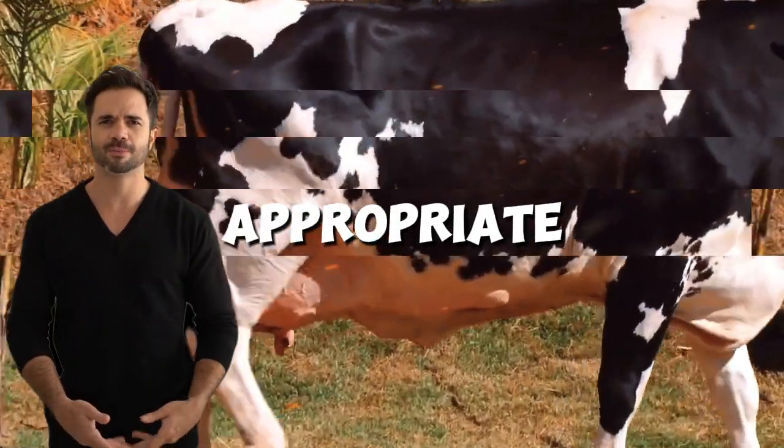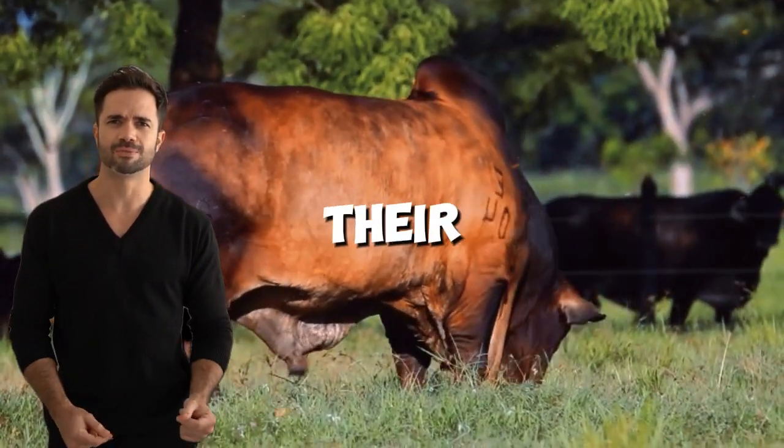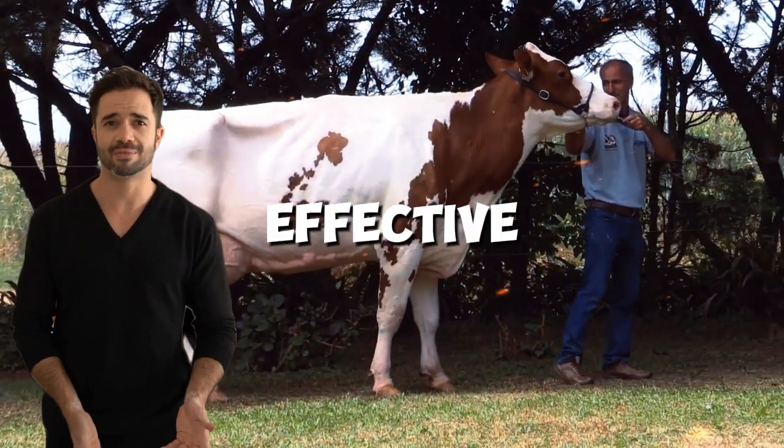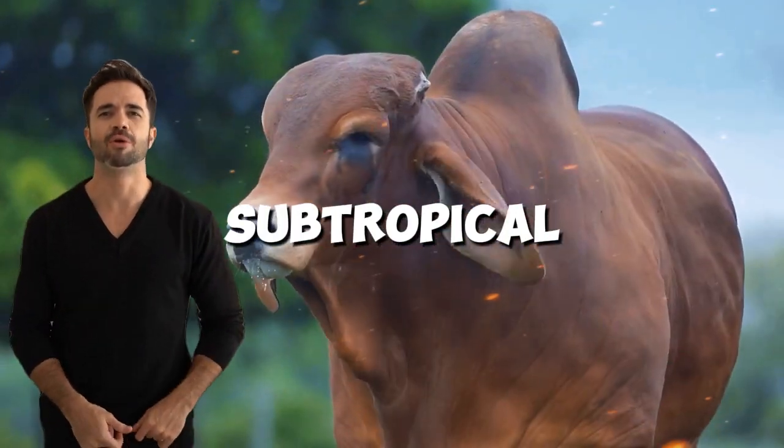Adapted management systems. Holstein-Brahmin hybrids require appropriate management that takes advantage of their strengths. Mixed grazing and supplementation systems have proven highly effective, especially in tropical and subtropical climates.